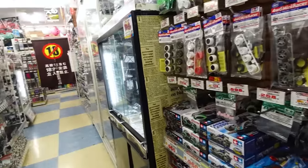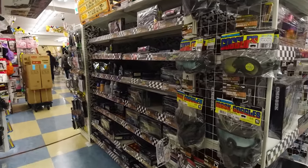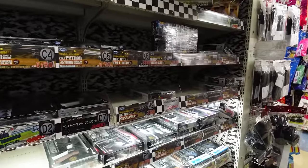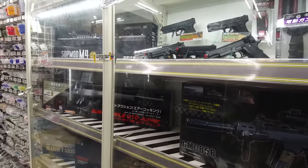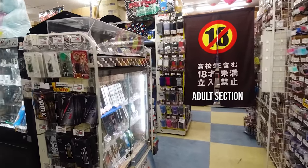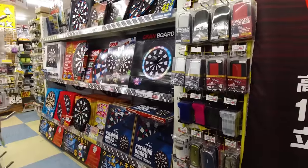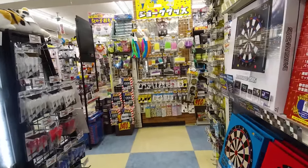There's RC car supplies and model paint. Paintball and airsoft — it's a huge hobby here still; I used to have these when I was a kid. Just to be clear, these are not real guns — real guns are not for sale in Japan. These are plastic and shoot BBs. There are also darts — lots of different darts and a little LED dartboard that would be kind of cool to have at home.